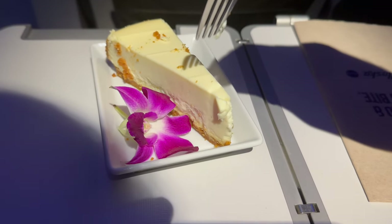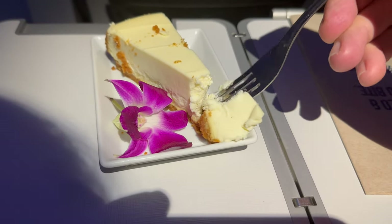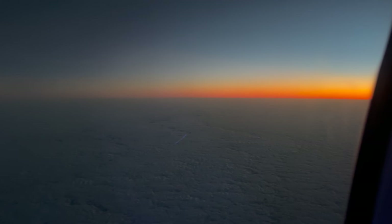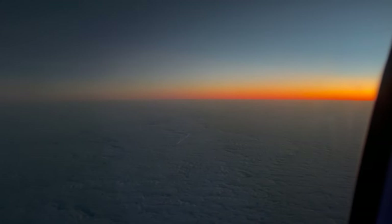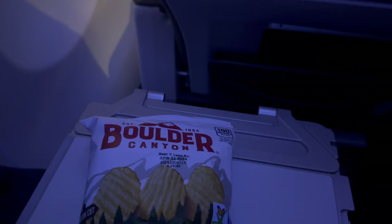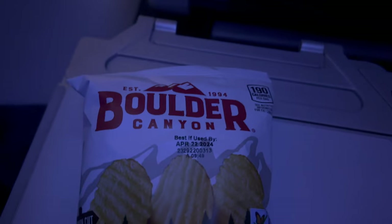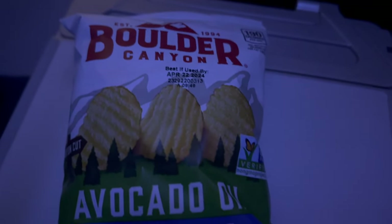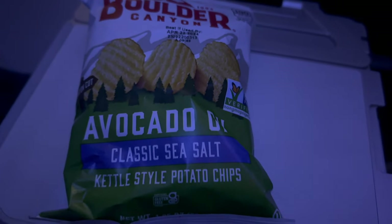For dessert we got a cheesecake — very good, creamy and thick. It wasn't Junior's from New York thick, but still darn good at 30,000 feet. About an hour later, the flight attendant came around with a snack basket. Snacks offered were coconut-covered cashews, Kind bars, potato chips, and popcorn. I went with the avocado oil with sea salt potato chips — and these were the worst chips I've had in a long, long while. Get something else from the snack basket if you have the chance.